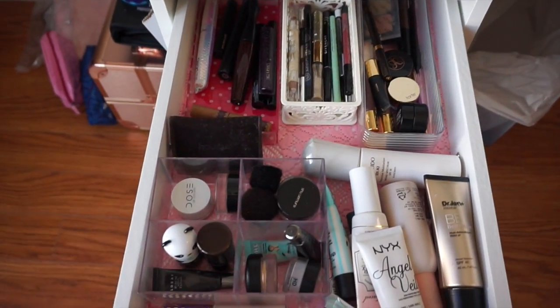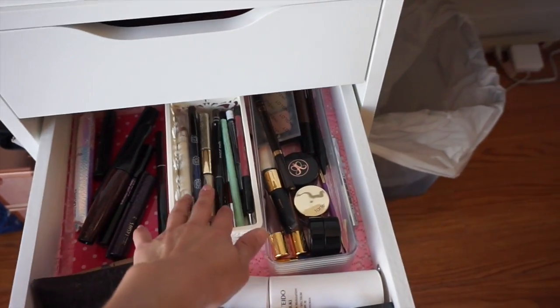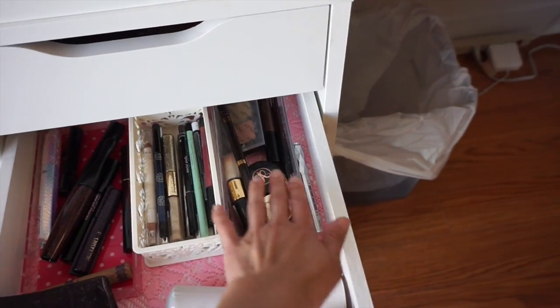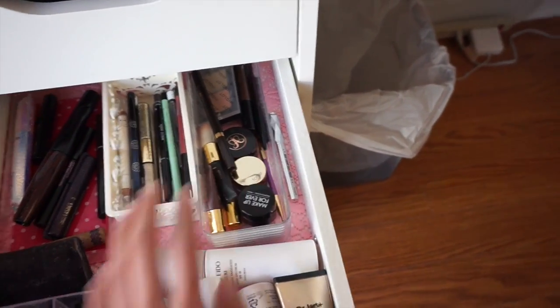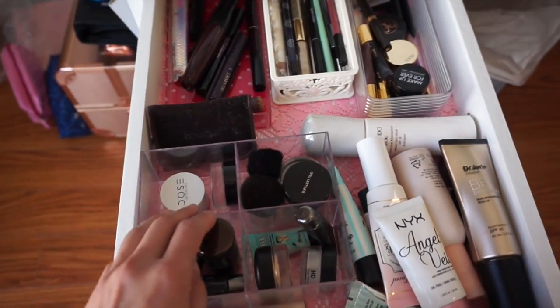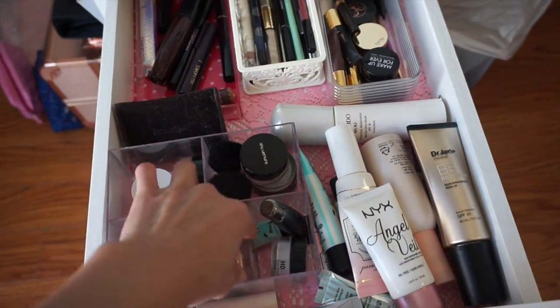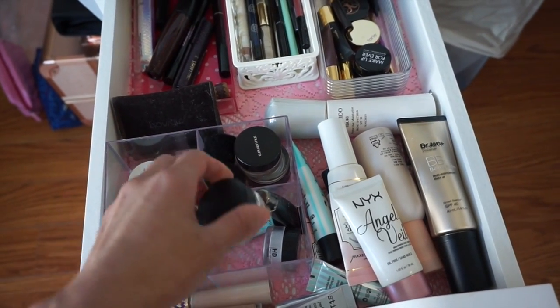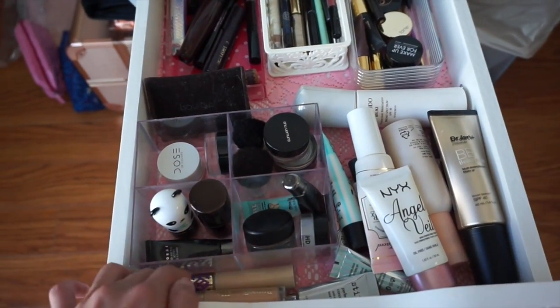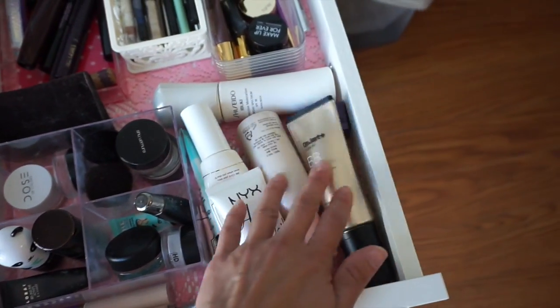And then the second drawer: here are my mascaras, my eyeliners, some more of my eyeliners. And then here are my concealers, my MAC paint pot that I use religiously, some more concealers, and primers.